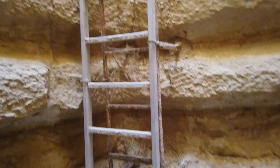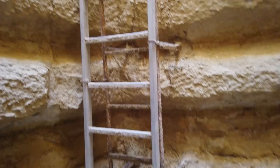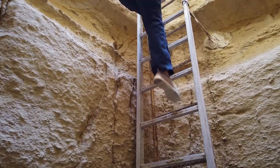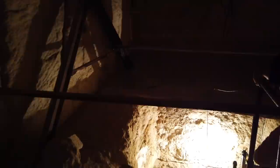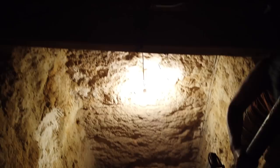We're in the first level. Thankfully they've rebuilt the ladders because before they were very rickety. Here's the way down to the second level.